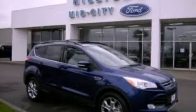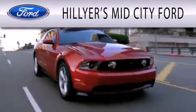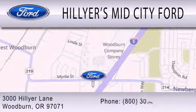We invite you to contact us today to learn more about this vehicle. Hillier's Mid-City Ford is dedicated to doing everything possible to ensure that the experience you have selecting your next vehicle is as pleasant as possible. We are located at 3000 Hillier Lane in Woodburn.